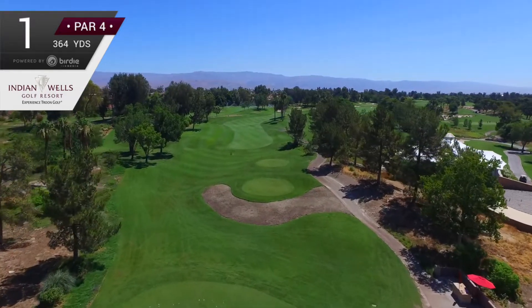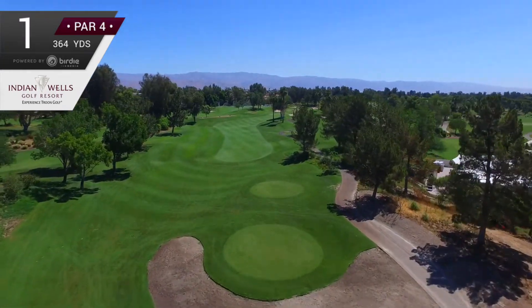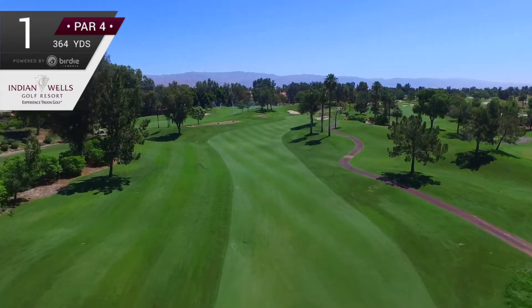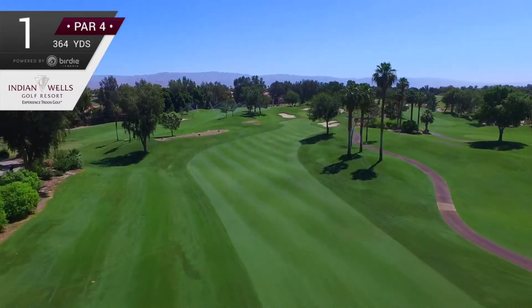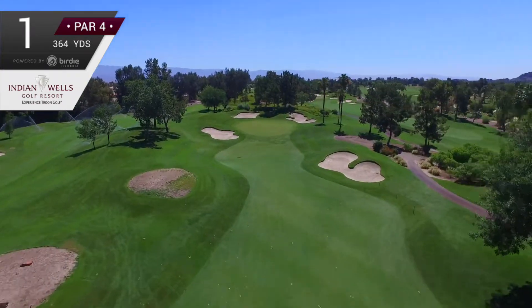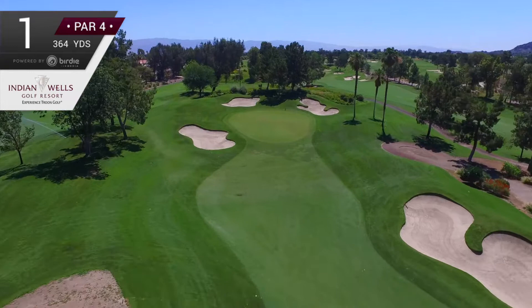The 364-yard dogleg right par 4 first is a good warm-up hole with a relatively large landing area. Golfers should favor the left side of the fairway to avoid a group of trees along the right and have the best angle to the green. The approach shot is open-fronted with a tendency to collect short shots.